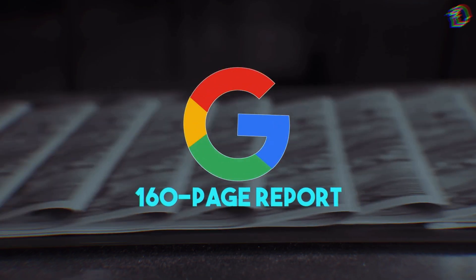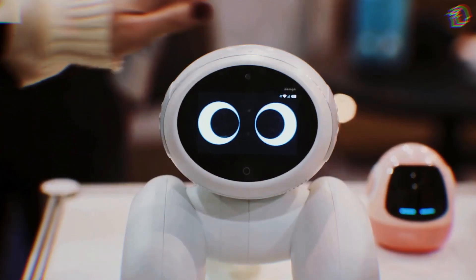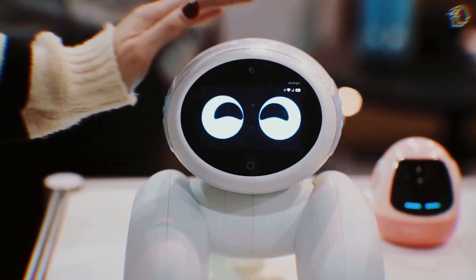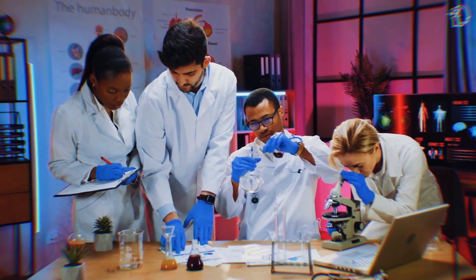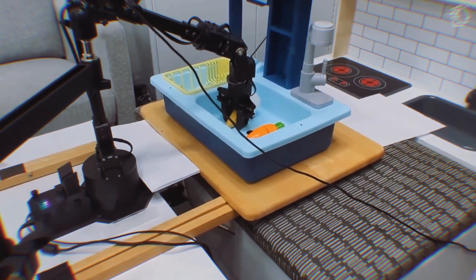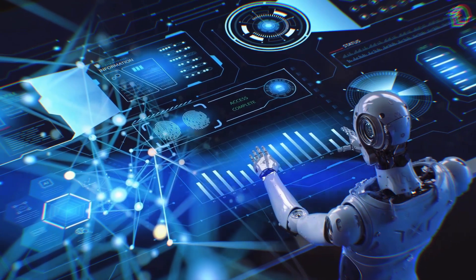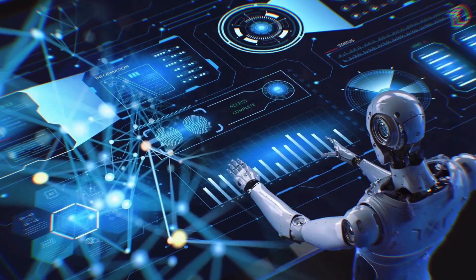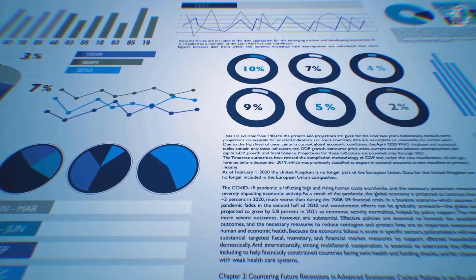Now let's talk about Google's 160-page report. What's the big deal? This report is like a treasure trove of AI and robotics advancements — not your typical scientific paper. It's a glimpse into the future as thrilling as the latest Marvel blockbuster. The report unveils the landscape of large multimodal models and how they're about to revolutionize the tech space. So why a 160-page report in the first place?